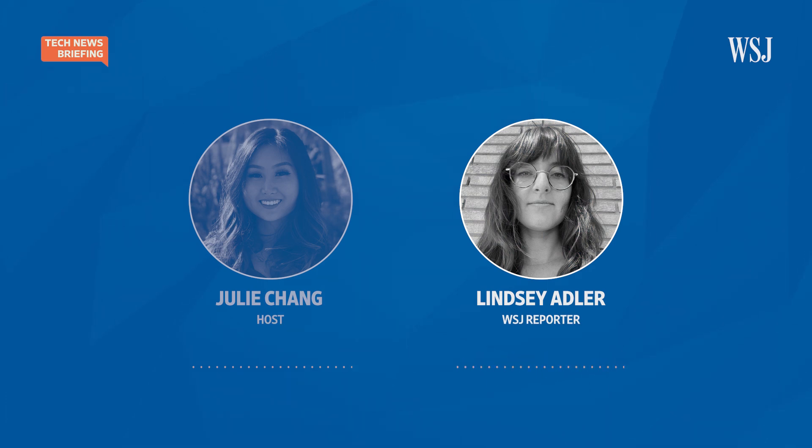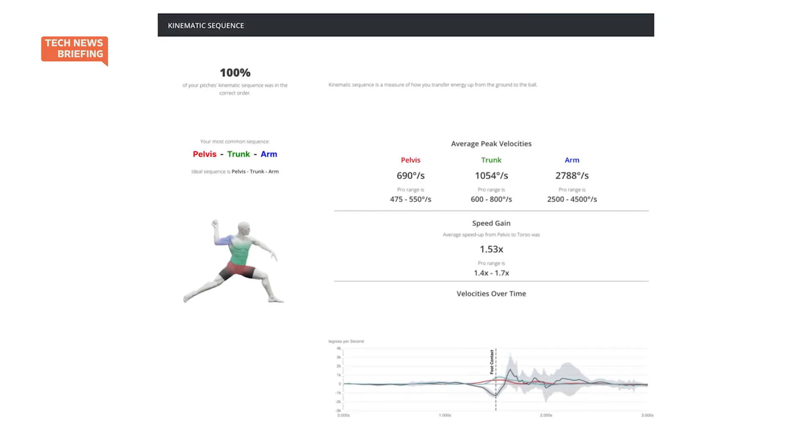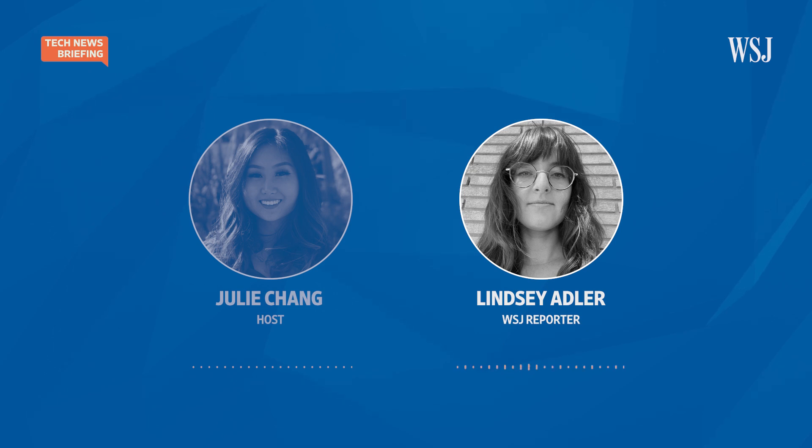Yes. So over the last decade or so, the whole science of biomechanics has really just flooded into baseball. A lot of teams have used what's called marker technology, where they bring the player into a lab-like setting with cameras set up and have them throw off an artificial mound. What Uplift and other companies are trying to do is make that technology more portable and more accessible. So Uplift specializes in markerless motion capture — they do it with just two iPhones trained on the person, and they can use that information to glean a lot of underlying movement patterns that previously required a lab setting.